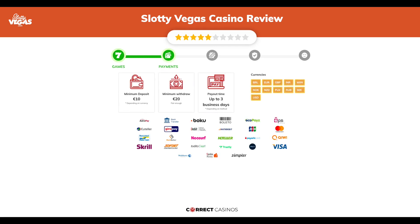Chapter 2: Payments. The minimum deposit amount at Slotty Vegas Casino is just 10 euros and the minimum cashout amount is 20 euros, which may vary depending on your currency. The usual cashout time is up to three business days, depending on the selected withdrawal method. You can deposit or withdraw with AstroPay, bank transfer, Boku, Boleto, ecoPayz, and others.